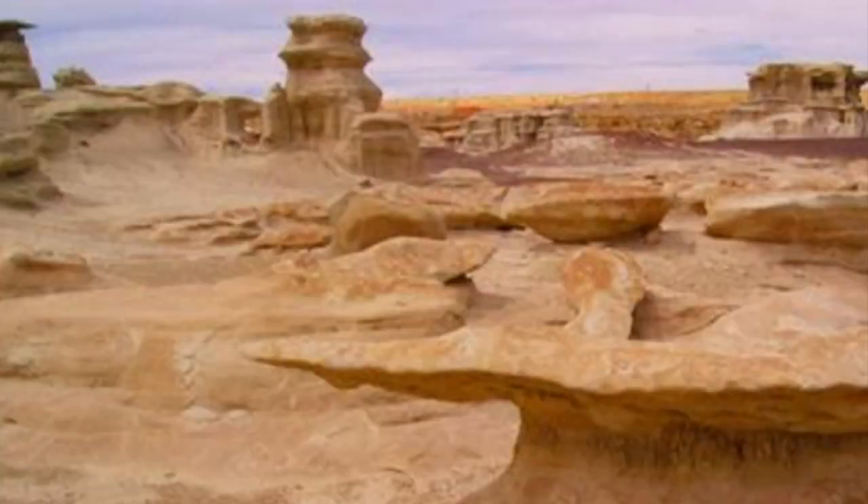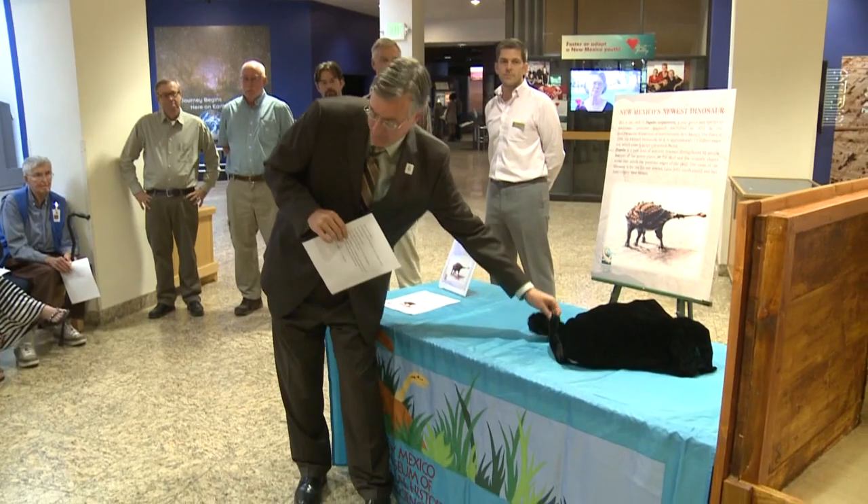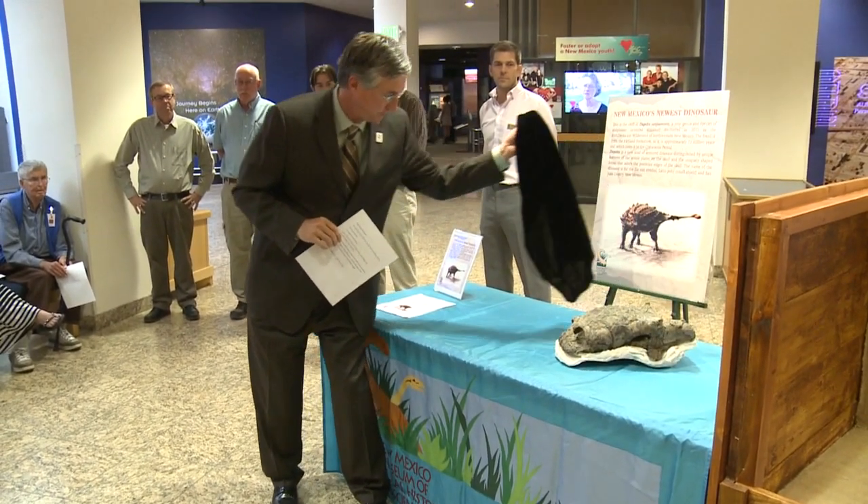I'm walking across this rather nondescript terrain, which you would not normally look for fossils in, and there it was. It was a big discovery for paleontologist Dr. Robert Sullivan, who was working in the badlands wilderness in the San Juan Basin just south of Farmington in 2011. Today, his find was made public.